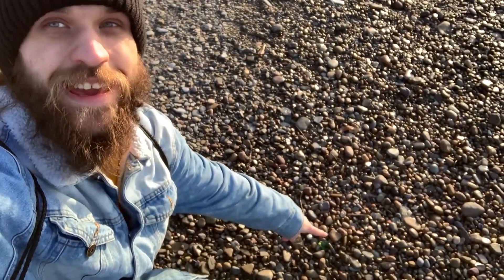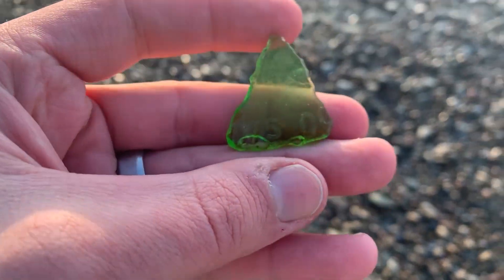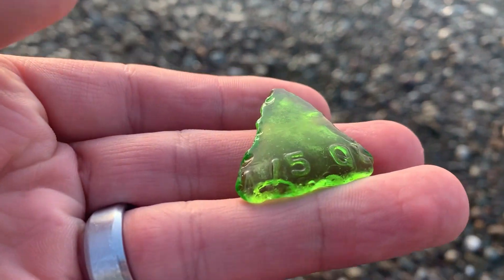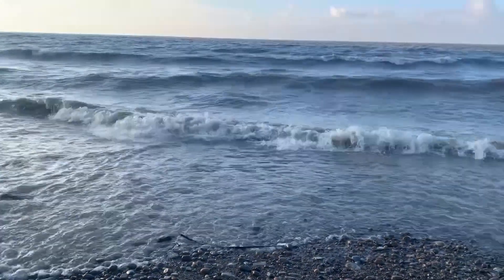Okay guys, so I'm crouched down and there's something right here — I can't wait for you guys to see it. Oh yeah, look at that right there! Not a humongous piece, but that is a beautiful piece of beach glass right there. Oh my gosh, thank you Lake Erie!